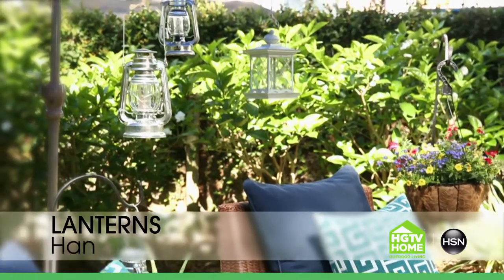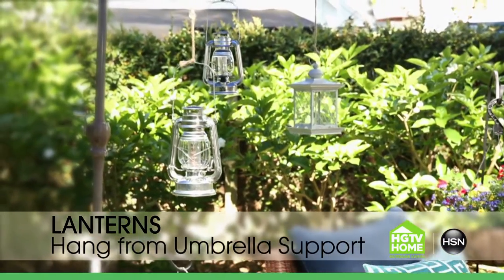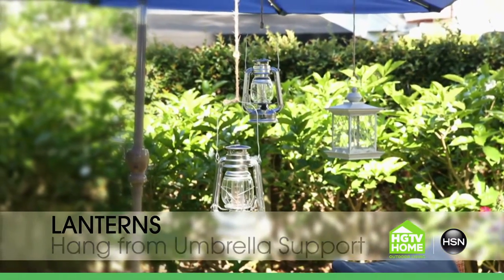Outdoor umbrellas become very popular destinations for staying cool underneath, especially when the sun is high. But you can continue using them all day long by hanging lanterns from the supports within. Feel free to mix styles, shapes, and colors, and you'll create a warm twinkling ambiance for your backyard oasis.